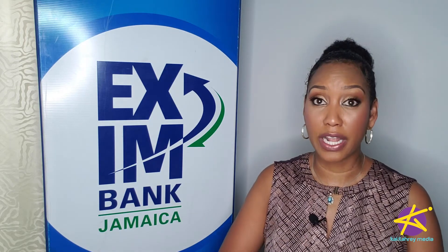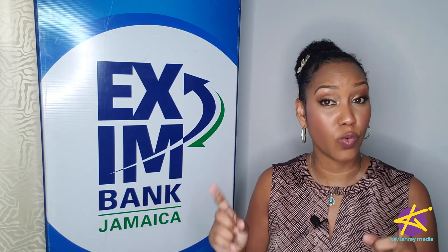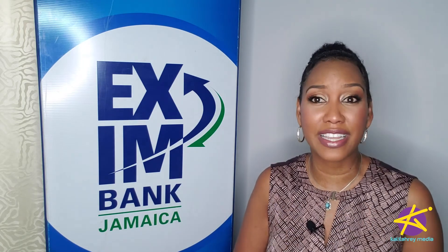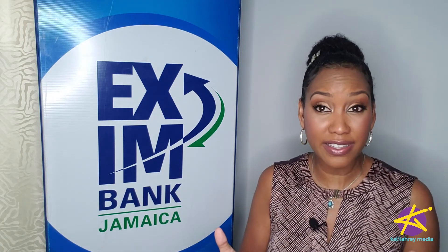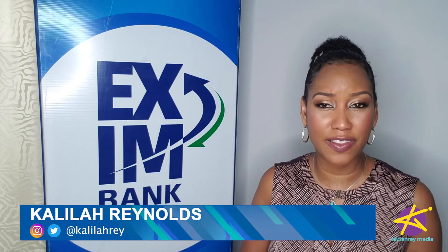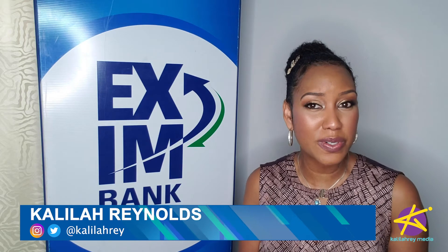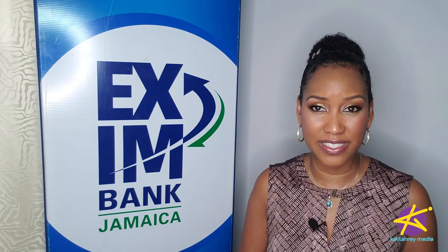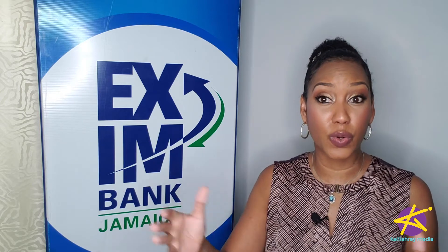So a new client has just put in a big order but you want to make sure your agreement is ironclad, so you put together a contract. What are the key things that need to be in it? I'm Khalilah Reynolds and it's time for another episode of Money Moves JA, brought to you by Exim Bank's Business Advisory Service, giving you the tools to grow your business.